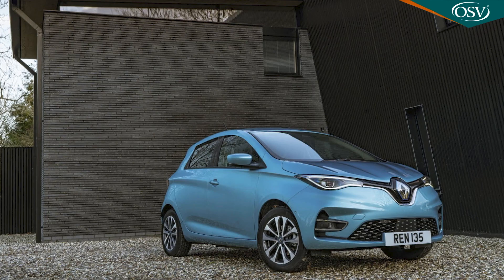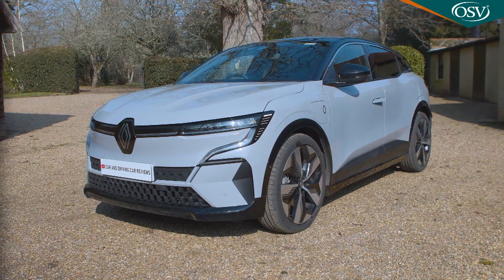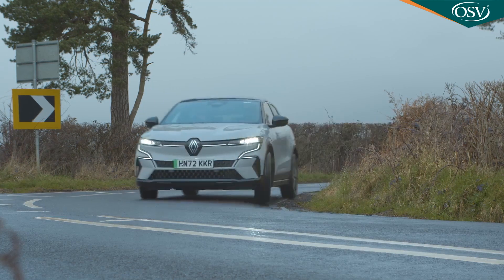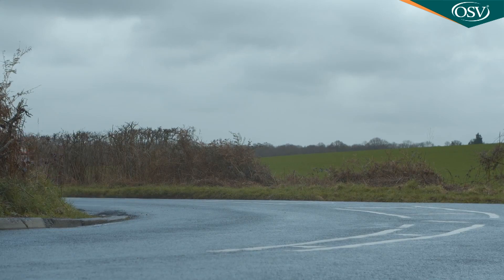Thanks to the success of the Zoe supermini, one in every five cars the company sells in Europe is now electric, but this one's very different. The first in the new generation of full battery Renaults, its development rushed through by the brand's ambitious CEO Luca De Mio, who likes to describe this as the GTI of EVs — and that's a reference to the sporty looks.